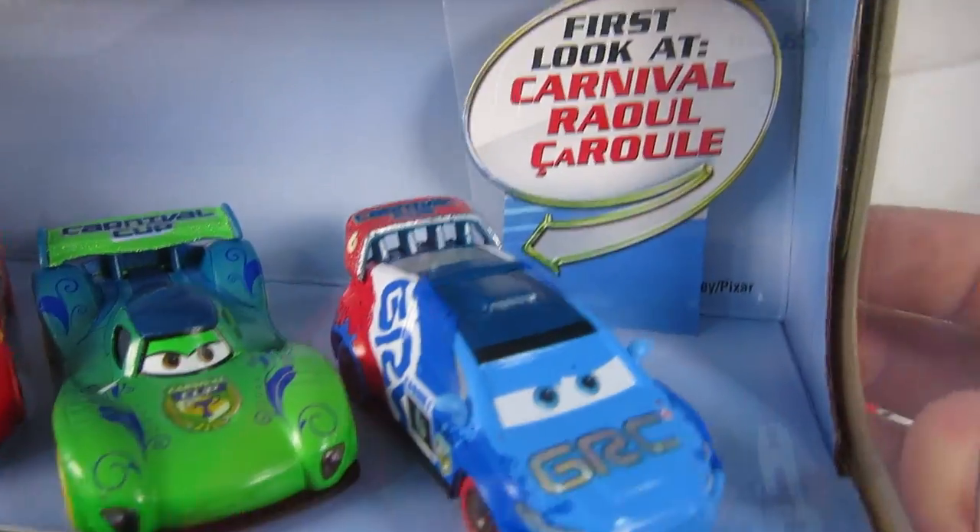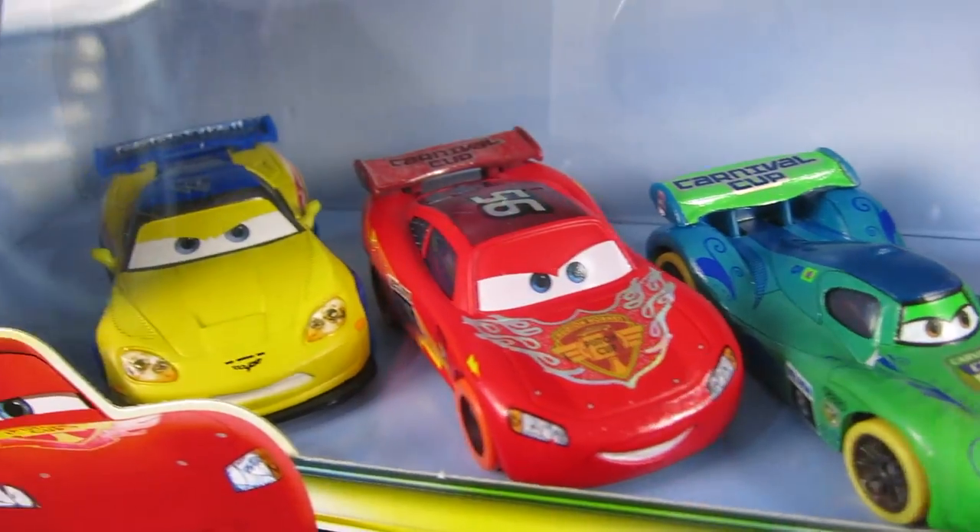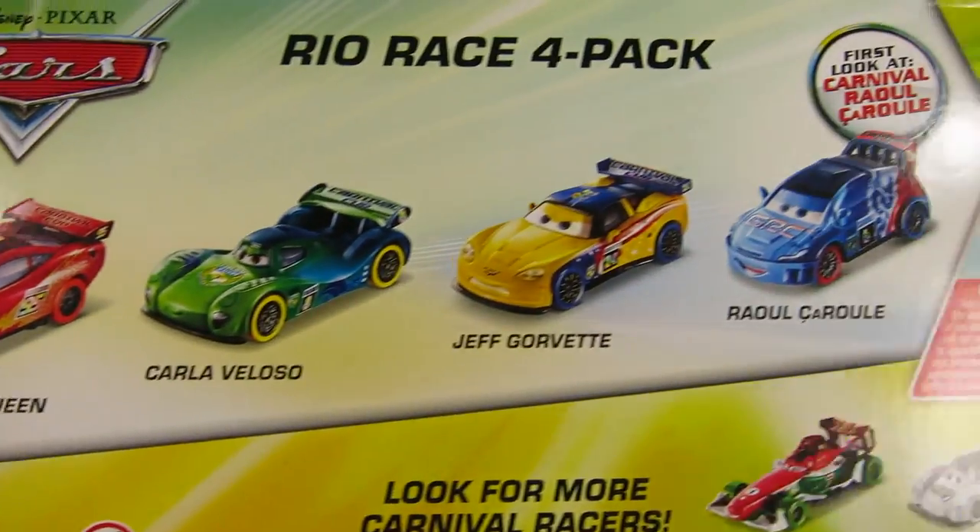Now let's check out the Rio Race 4 Pack. There's Raul Saarul, Carla Velosa, Lightning McQueen, and Jeff Gorvette.